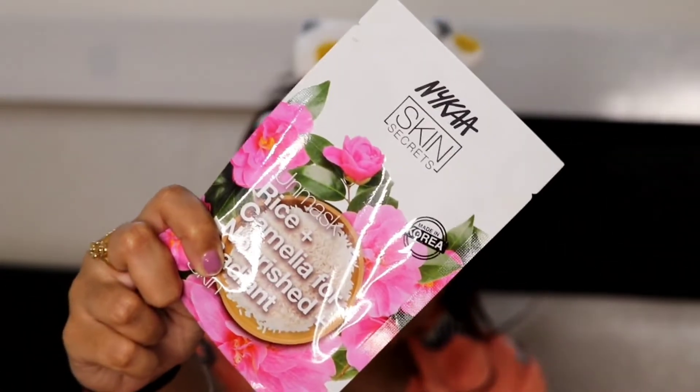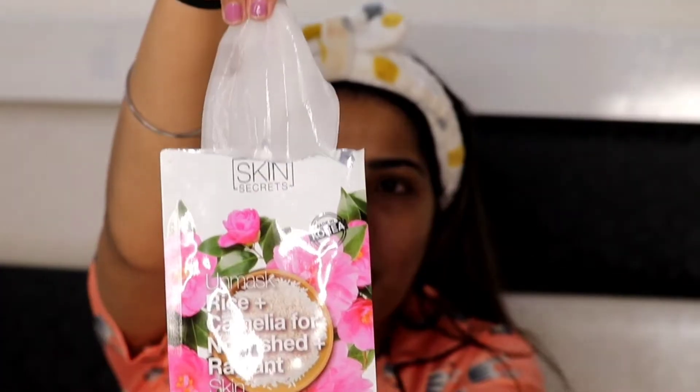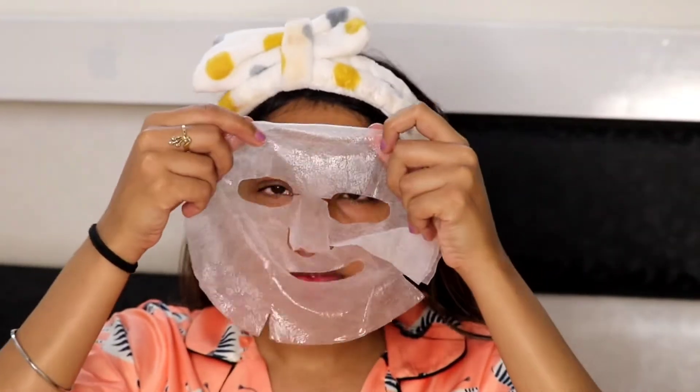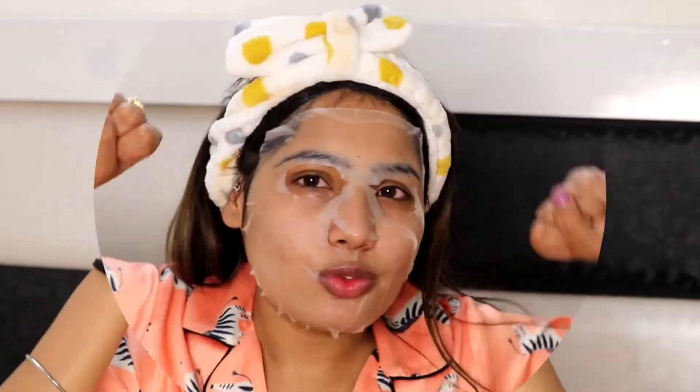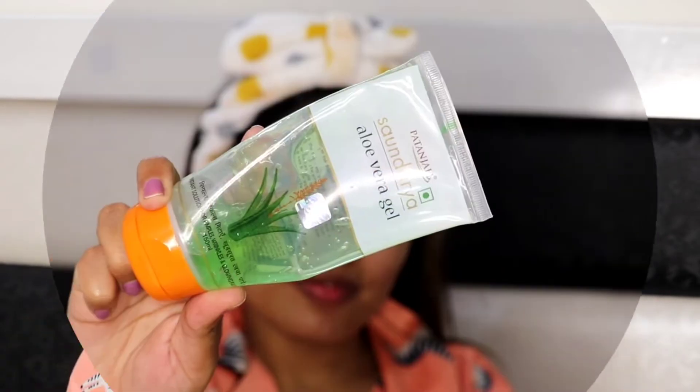Guys, the next step number six is sheet mask. Sheet mask bahut hi jyada ache hote hain humare skin ki liye — isse overall skin ko extreme relaxation milega. Agar aapko yeh lagana hai to 20 minutes ke liye poora isko lagana padega. After 20 minutes ke baad isko remove kar sakte ho. Yahan pe aap dekhenge yeh serum bahut sara bachh bhi jata hai packet mein, so definitely usko apne hands ya face pe laga sakte ho.